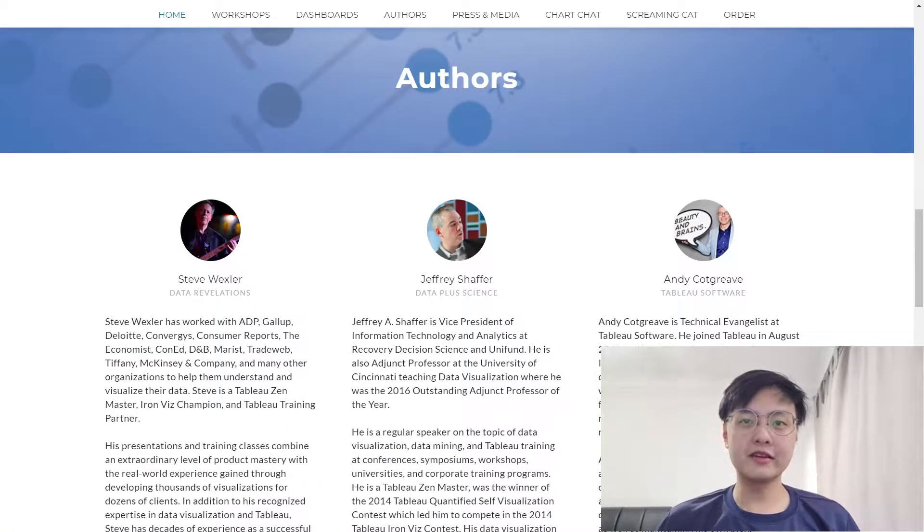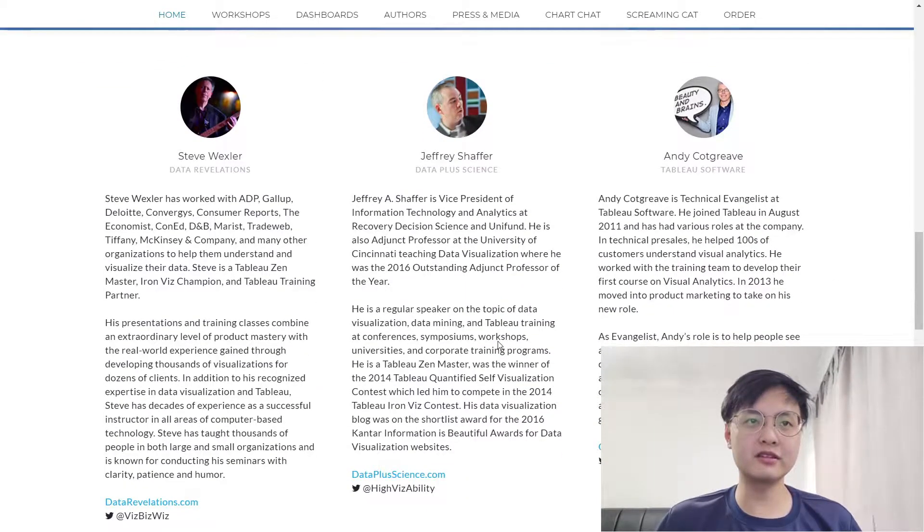The three main authors of The Big Book of Dashboards are Steve Wexler, Jeffrey Sheffer, and Andy Cotgreave, as you can see from this website. All three of them are very experienced in data visualizations, especially in Tableau. They all have experience creating dashboards, data visualizations, and being Tableau Zen Masters. Andy is even the technical evangelist at Tableau Software. I would say it's a strong plus that these three authors are experts in the data visualizations field, and I would trust them to give me advice for making my own dashboards.